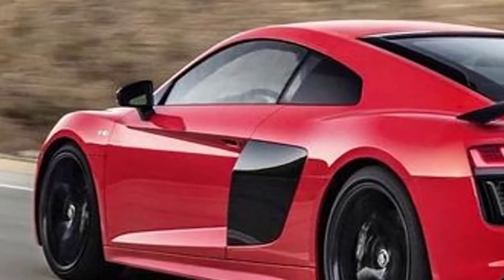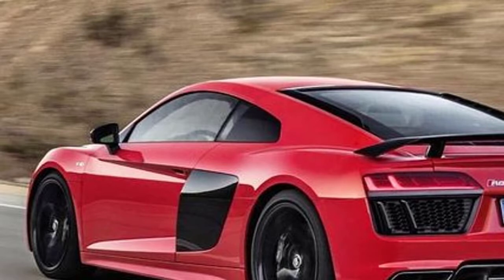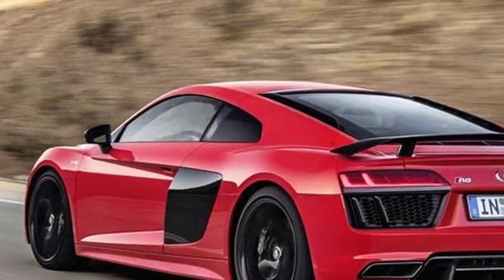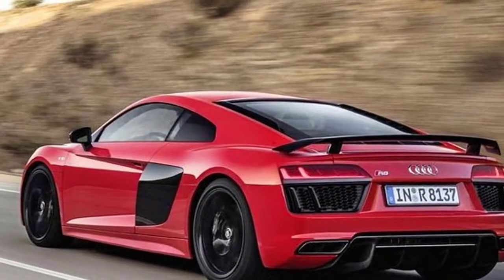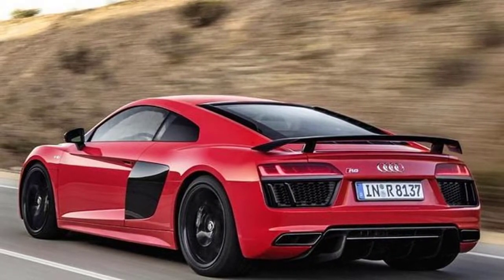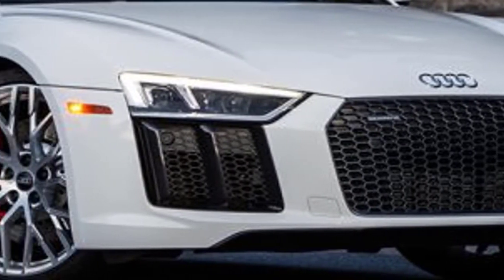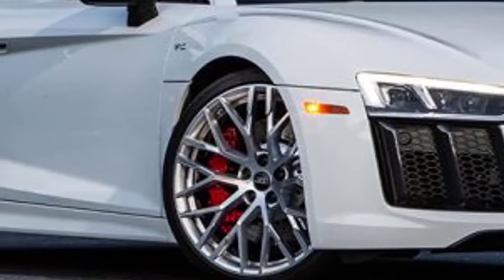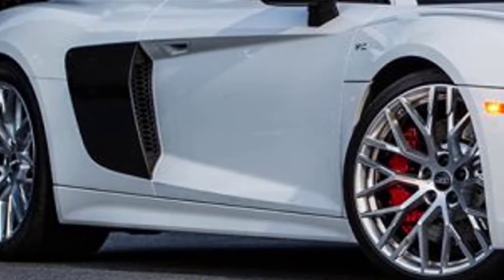Driving the 2018 Audi R8: Chuck it hard into a turn and the first thing you'll notice is how quickly it responds. The optional active dynamic steering system is precise and quick, if a little light. Carry that speed through the corner and the Pirelli P Zero tires will be hard-pressed to give up grip. When they finally do, the R8 corners neutrally and reacts directly to the driver's input. Enter the corner with too much momentum and it pushes forward instead of rotating — tap the brakes and the nose will stay hunkered. Throttle too aggressively in the middle of a corner and the R8 V10 steps out as though power is only sent rearward instead of to all four tires.